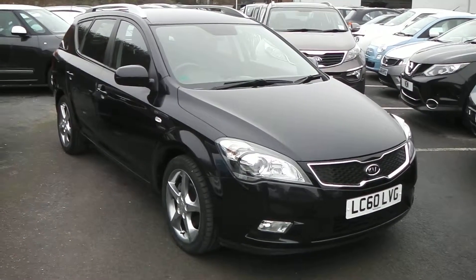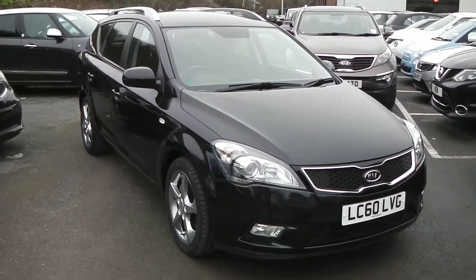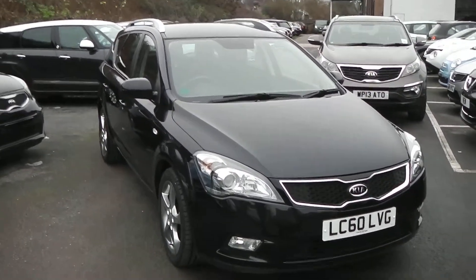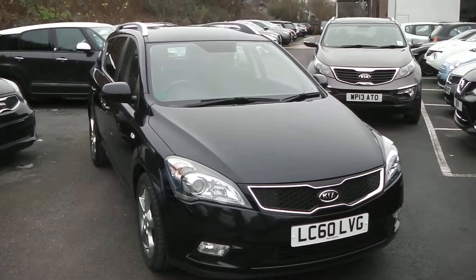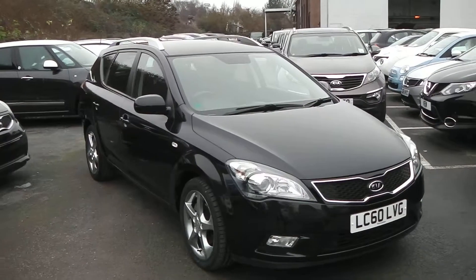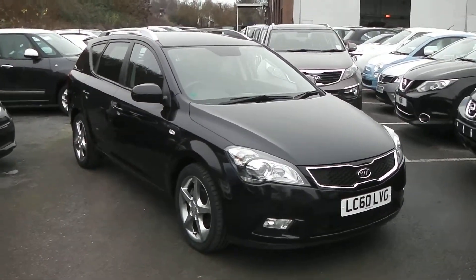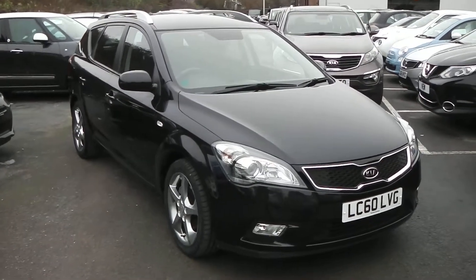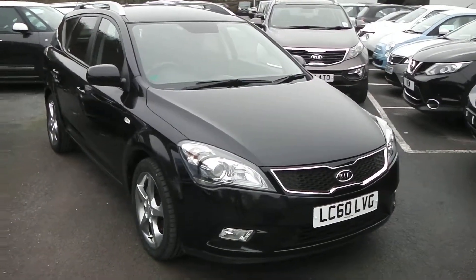Welcome to Wessi's Garage Gloucester, here today with the Kia ceed. This car was registered in 2010 and is fitted with a 1.6 diesel engine with an automatic gearbox. The tax band of this car is tax band G, which equates to £175 of road tax a year. It is insurance group 17 and, as you can see, comes in this lovely shade of black.